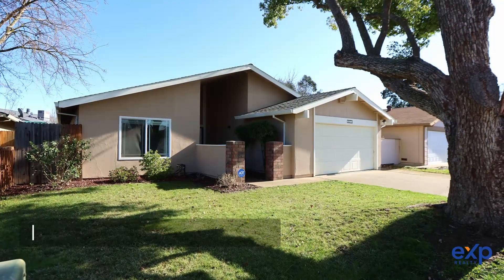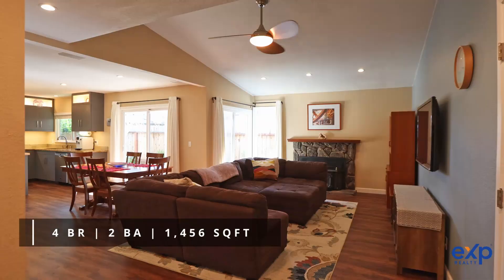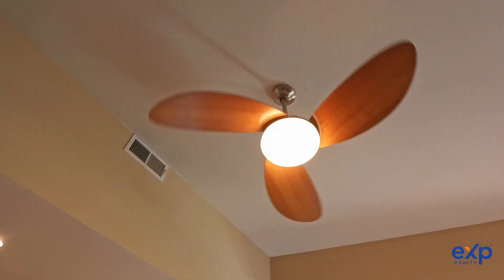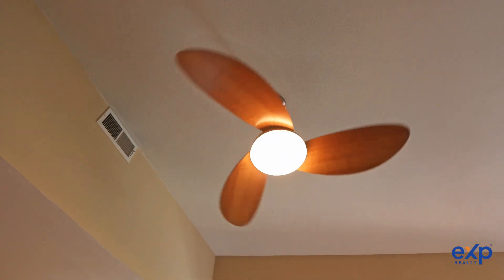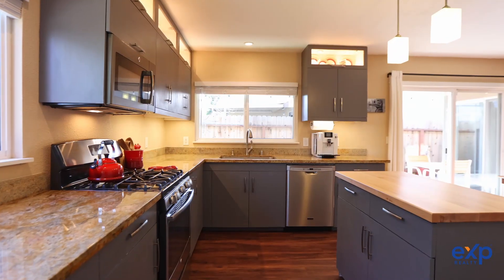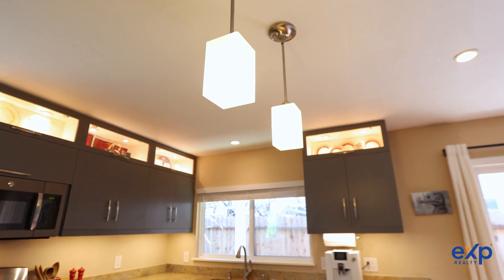This home has 1,456 square feet of an open concept living area and an abundance of natural light shining through. Beautifully remodeled and move-in ready, this four bedroom, two bath home has been updated with a new kitchen complete with granite countertops, new cabinets with display units up top to show off your treasures, and the dishwasher.